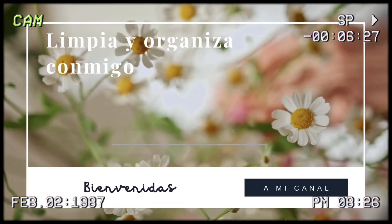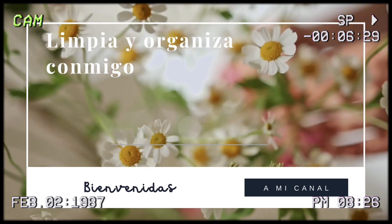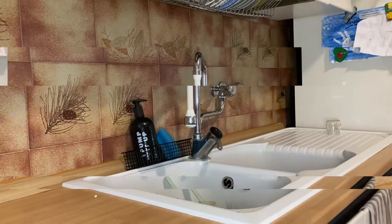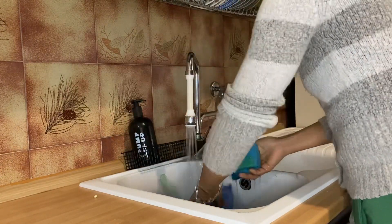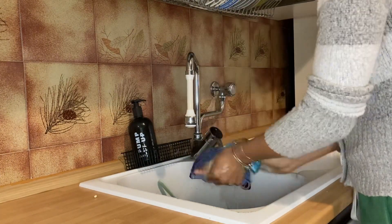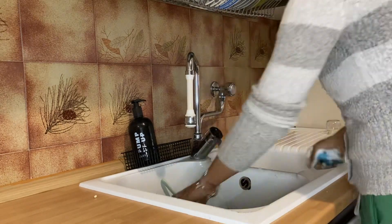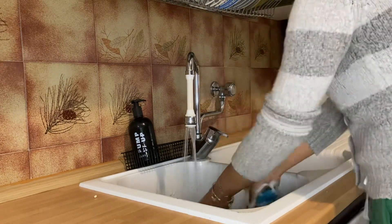Hola, bienvenidos todos a mi canal. Yo soy Yicene y este es mi canal de motivación para nuestros hogares. Hoy vamos a estar haciendo una rutinita muy fácil de organización y de limpieza muy básica en nuestros hogares. Vamos a estar organizando todo y lo primero que hago es comenzar por la cocina. ¿Qué caso no se comienza por la cocina?